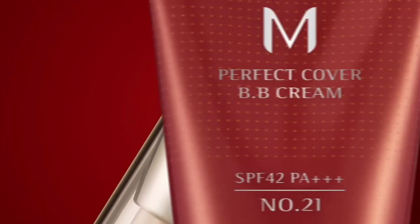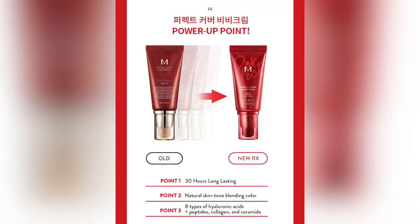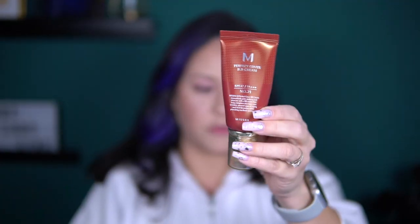Disclaimer: this is a review of the OG formula that was sold for over 13 years and is loved everywhere. The company renewed this product's formula at the end of 2020, which is called Missha M Perfect Cover BB Cream RX, and this packaging is the original.